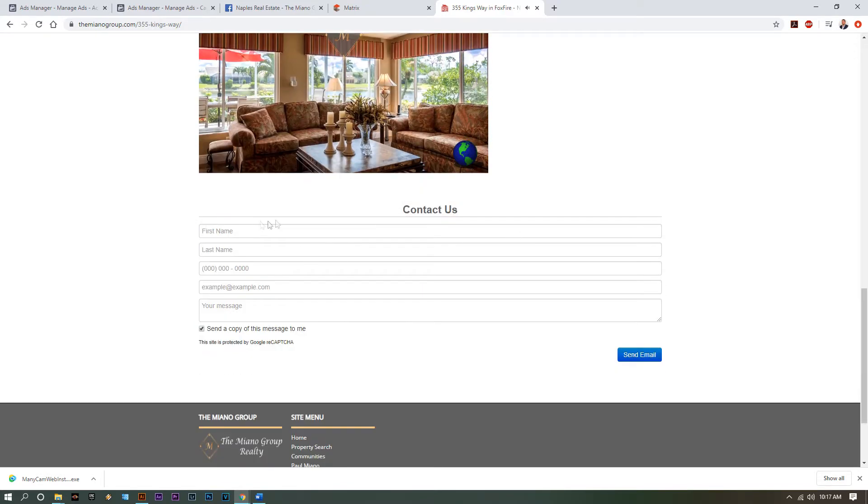And then finally, we have a contact us form. The cool thing about this website is every bit of information that goes into this contact us form gets collected into a CRM, which we will then not only follow up with, but we'll continue to follow up with automatic emailers, giving constant updates on this property daily, weekly, and monthly.